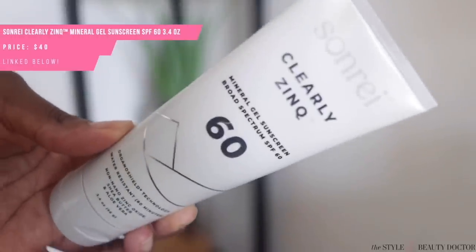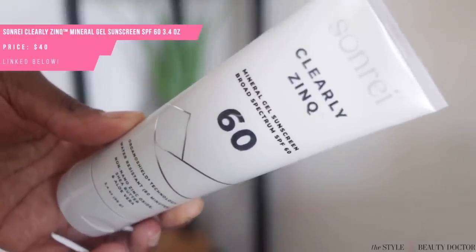Next up, we have a bunch of sunscreens from the brand Sone Ray, starting with the Clearly Zinc Mineral Sunscreen SPF 60. I've got a gripe with brands that use words like 'clear,' 'clearly,' or 'invisible' — why are you misleading people? Nonetheless, the Clearly Zinc SPF 60 is not invisible, but it is a really nice mineral sunscreen.